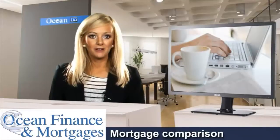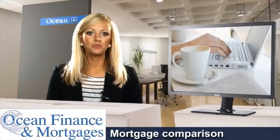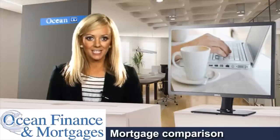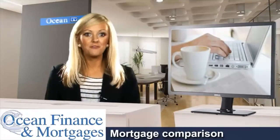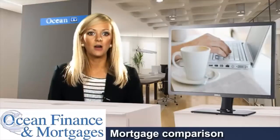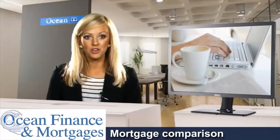Looking for a mortgage comparison on a website that specifically caters for the function is a much more recent option, and will present you with a lot more choices than doing everything manually, as well as saving you time because you can do it all from your own computer. However, one problem does remain: you may find yourself swamped with facts and figures, and you might not be able to pick out which deal is the best one for you, because you don't know what exactly you're looking for.